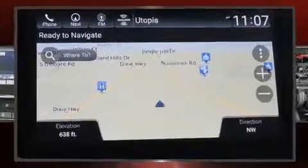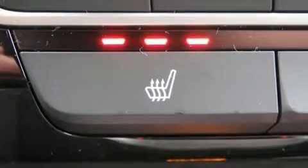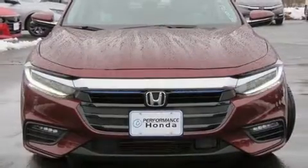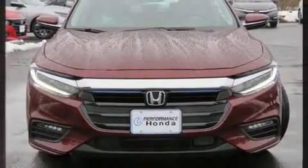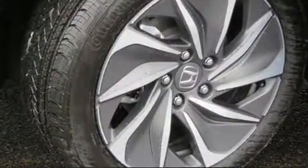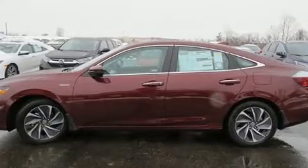Honda prioritized fit and finish, as evidenced by delay-off headlights, an automatic dimming rearview mirror, heated seats, remote keyless entry, and power front seats. Audio features include an AM/FM radio and steering wheel mounted audio controls.